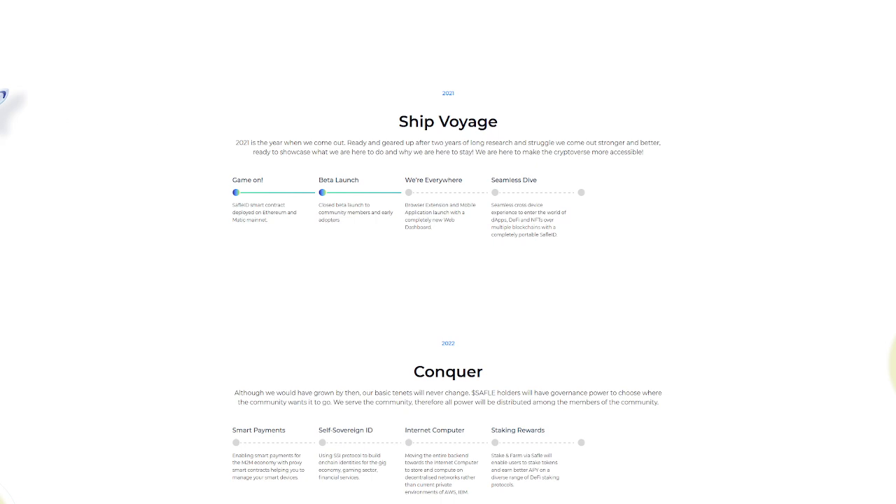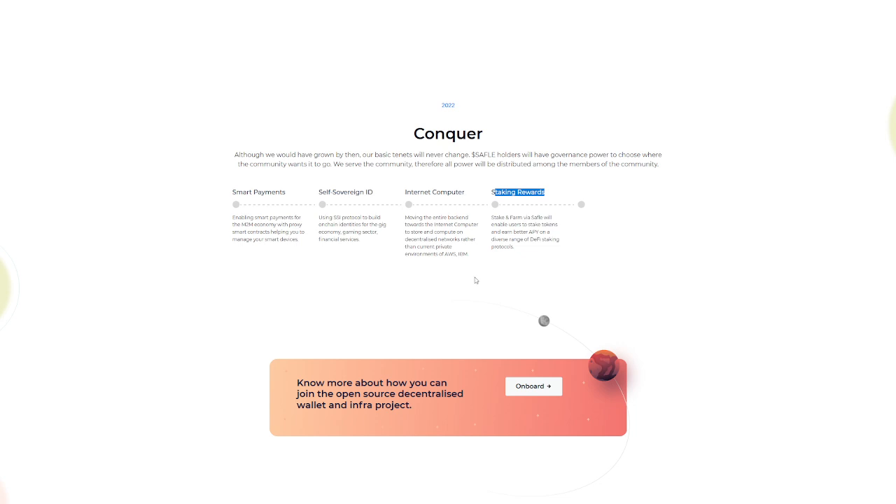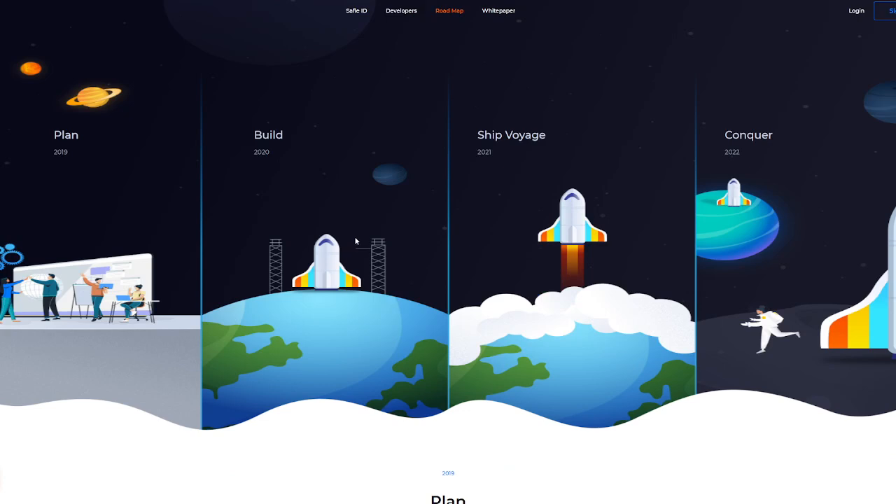Get Safeful is coming out in just three days — three days left to the IDO. Links will be down in the description below if you want to learn more. There's a lot of potential behind this launch, and with market sentiment where it's at, you actually have a better chance of getting into the IDO. Looking at the Conquer 2022 roadmap, there are great things coming: smart payments, self-sovereign ID, internet computer, and staking rewards — definitely something a lot of us want to see.